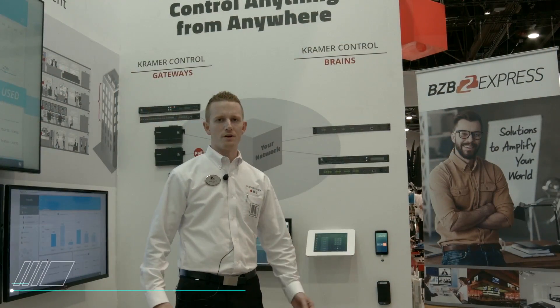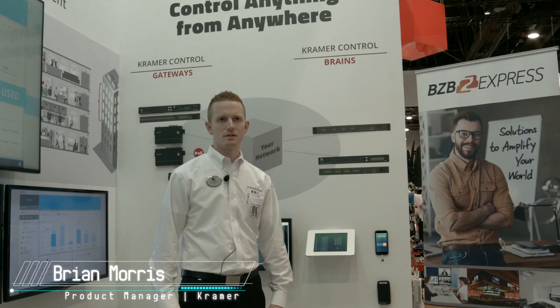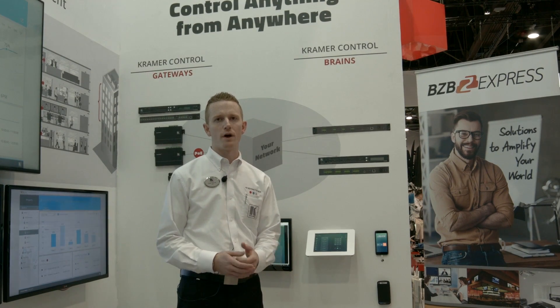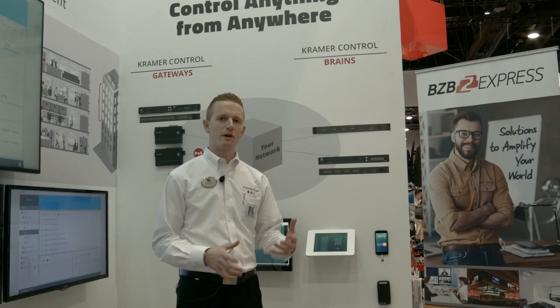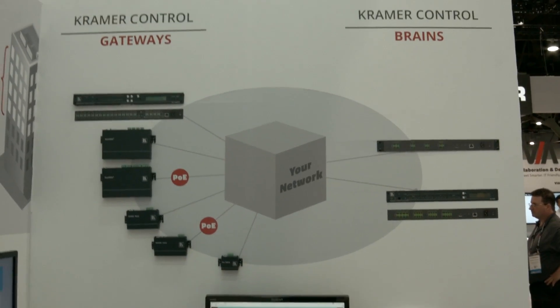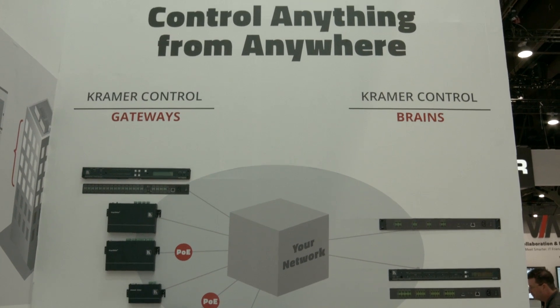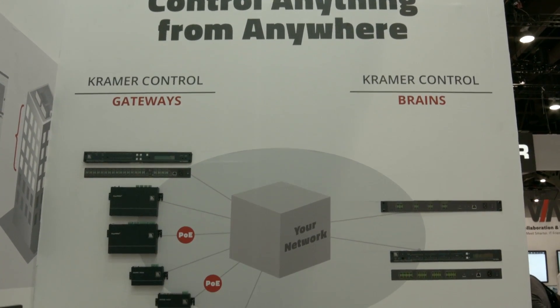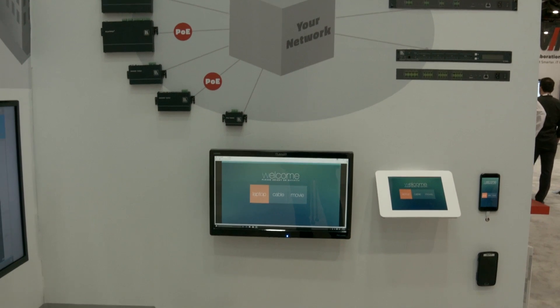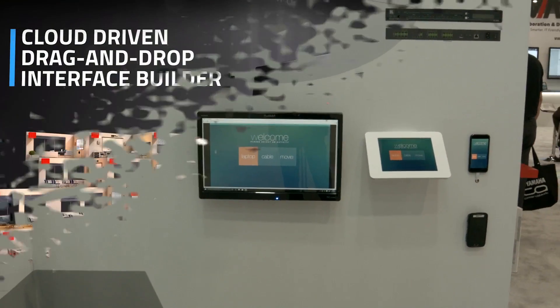Hi there, Brian Mars from Kramer here at Infocom 2016. We're at the Kramer Control section of the booth, introducing our brand new enterprise-grade control system. We took everything we knew from our past control systems — cloud-based programming, cloud-based management, running on any kind of device — and built on that to make it work in enterprise-grade applications.